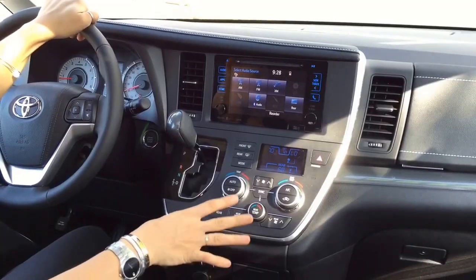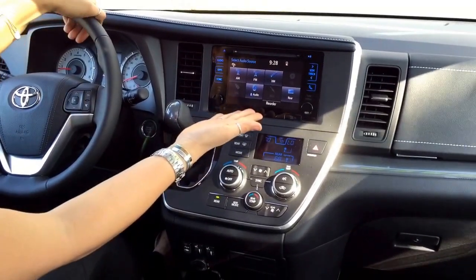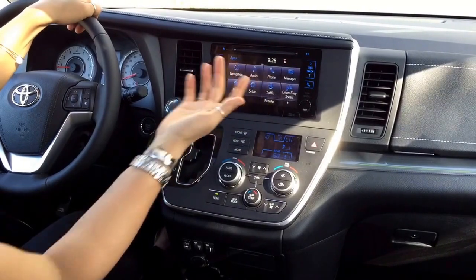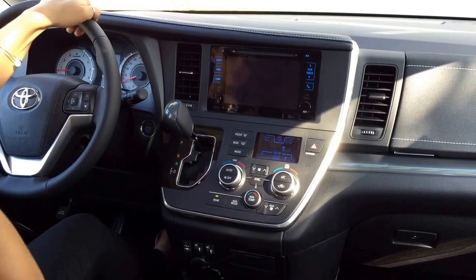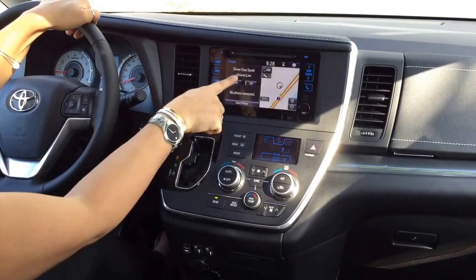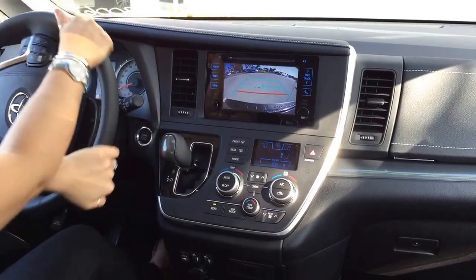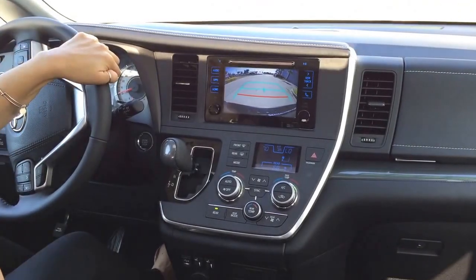The Toyota Sienna doesn't just have a Blu-ray system, though. It has a lot of other really cool technology. You'll find your touchscreen audio system with the IntelliTouch controls along the sides. You have Entune. You can make phone calls easily with this system — you just hook up your phone through Bluetooth. You can stream your music. You have available navigation to give you turn-by-turn instructions where you need to go. You also have Driver Easy Speak, which amplifies your voice throughout the interior of the cabin. And finally, a backup camera. So when you pop this van in reverse, you can see behind you and safely navigate your way into parking spots, out of parking spots, anything.